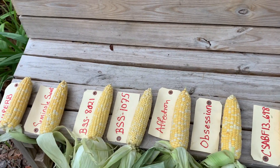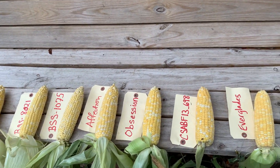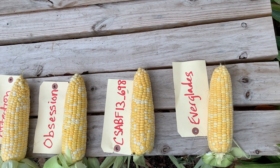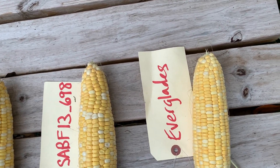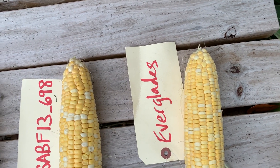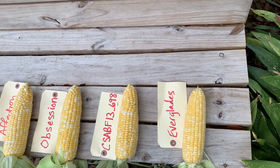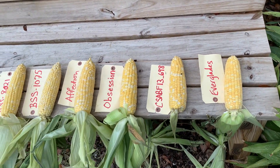My second favorite in terms of taste would have been the Everglades. They were a little bit lower in the yield — 18,167 ears per acre — but 90% of those graded fancy. So, very consistent.